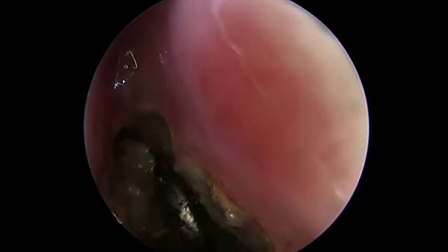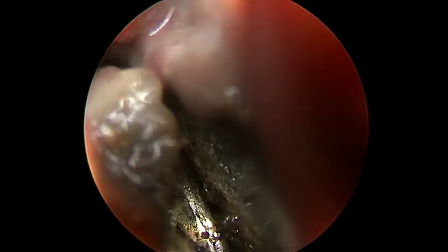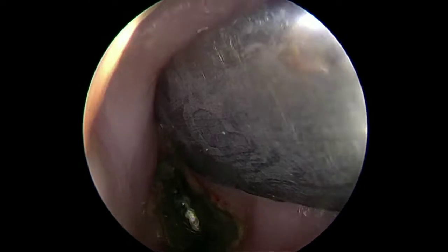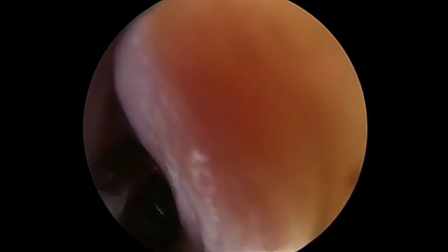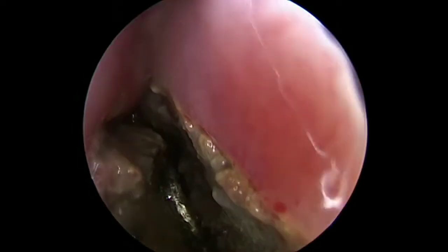On nasal endoscopy, we saw brownish foul smelling discharge. The inferior turbinate and the septum were necrosed. A metallic foreign body was seen, and we suspected it to be a coin.